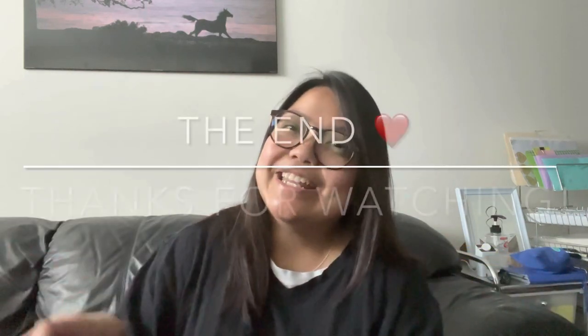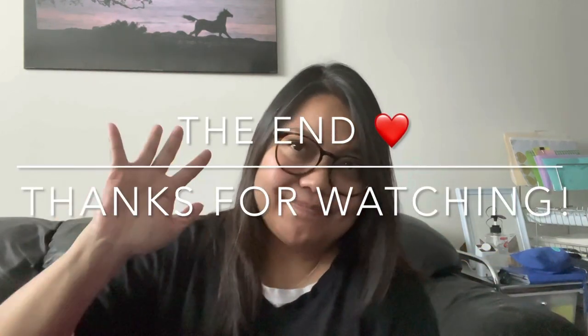You're not going to be disappointed. That's it, guys — I hope you enjoyed this video and found it somewhat helpful if you're deciding whether to get it. Just get it! Thank you guys for watching and have a good day, bye!